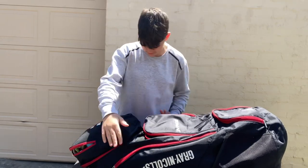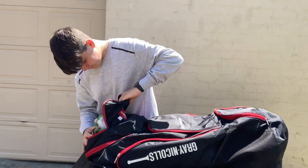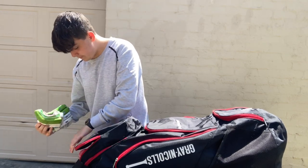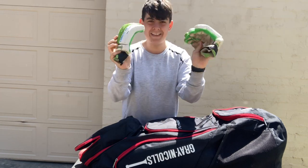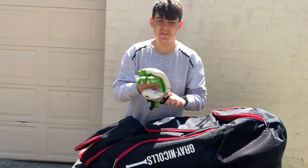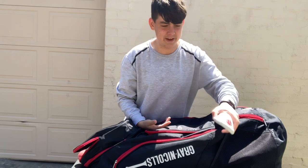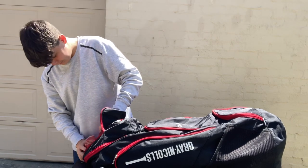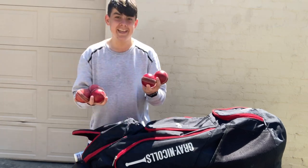Let's go to the next pocket. I've got a few things in here. I've got my gloves — they're not the best, I need to upgrade pretty soon. I've had the same gloves for six years, so yeah, I need new gloves. Something fell out — it's my box, and obviously every cricket player needs a box when playing with a hard ball.